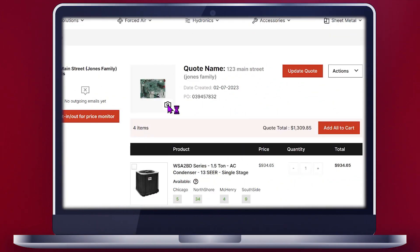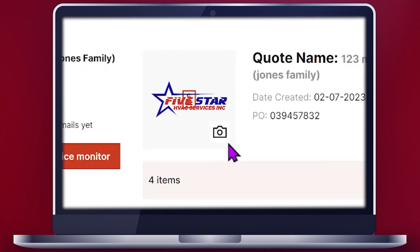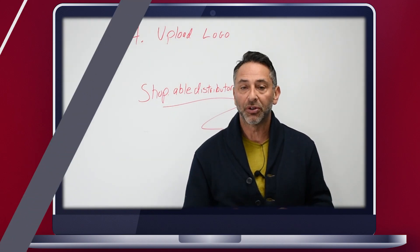Step four: if this is your first time creating a quote with us at Able Distributors, you can upload your logo if you have one. If you don't have one, please contact us — we'd be happy to help you create one.